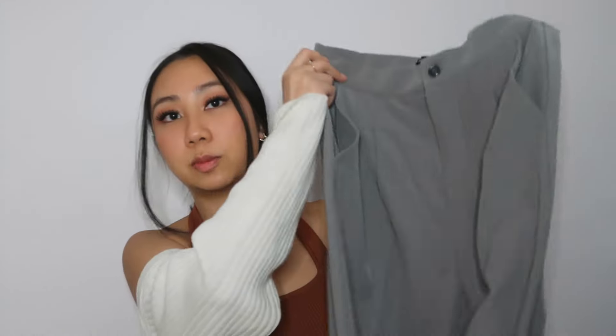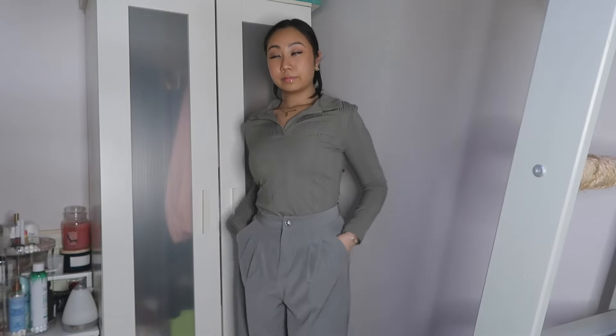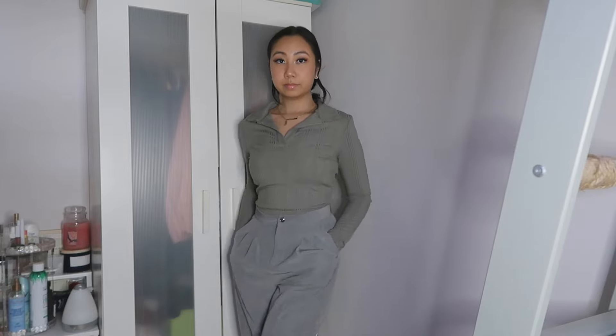Next up is another work-related item. I really loved the brown daisy pants I got a while ago — I'll link that video in the description. I decided to get the same pair in a different color. I got this in a size medium and I love the fabric; it's a wide leg at the bottom. I love wearing my Air Force Ones with these because the wide leg kind of covers the shoe.